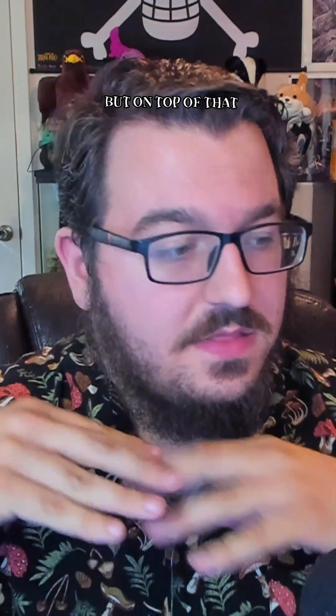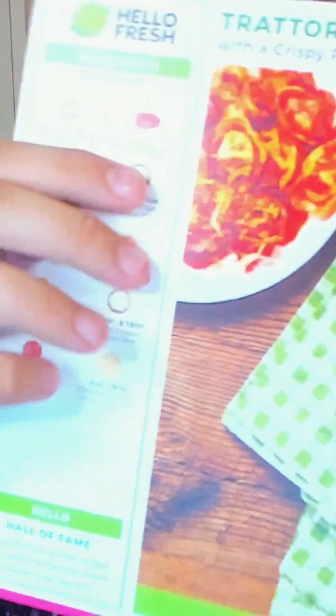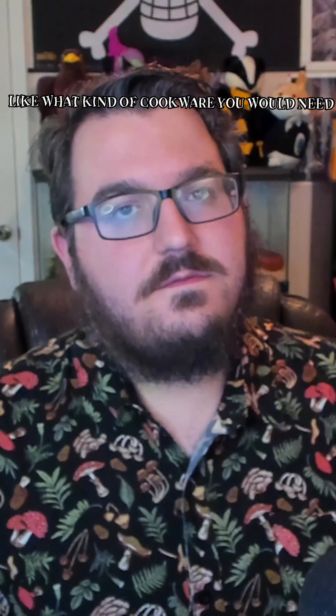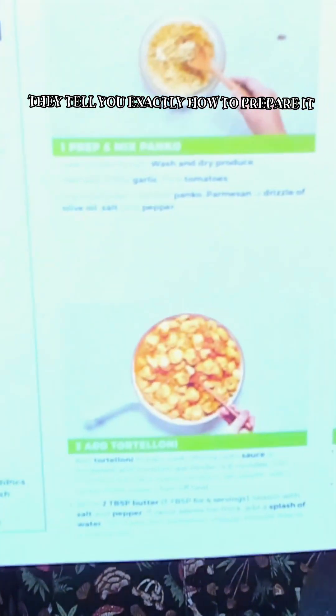On top of that, the other cool thing you get with HelloFresh is these awesome little recipe cards. They show you what ingredients you need, as well as what kind of cookware you would need and stuff like that. On the back, they tell you exactly how to prepare it, how long the cook time should take, and you can do it for two people or four people.